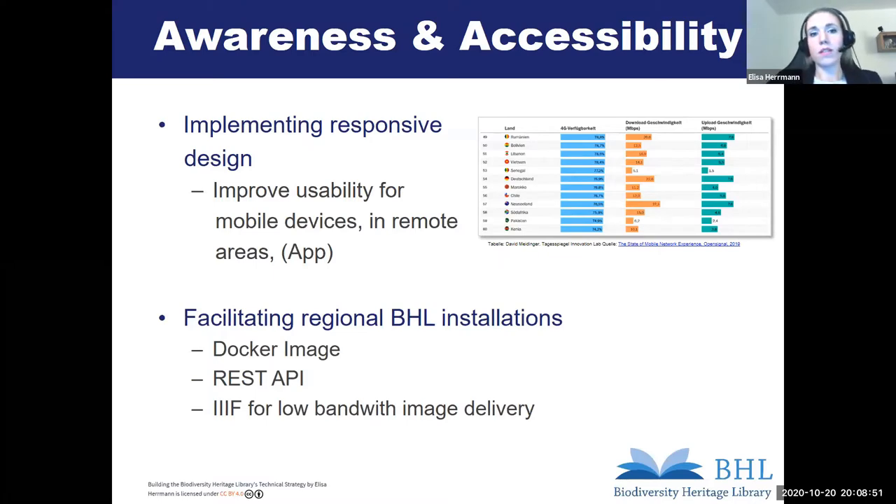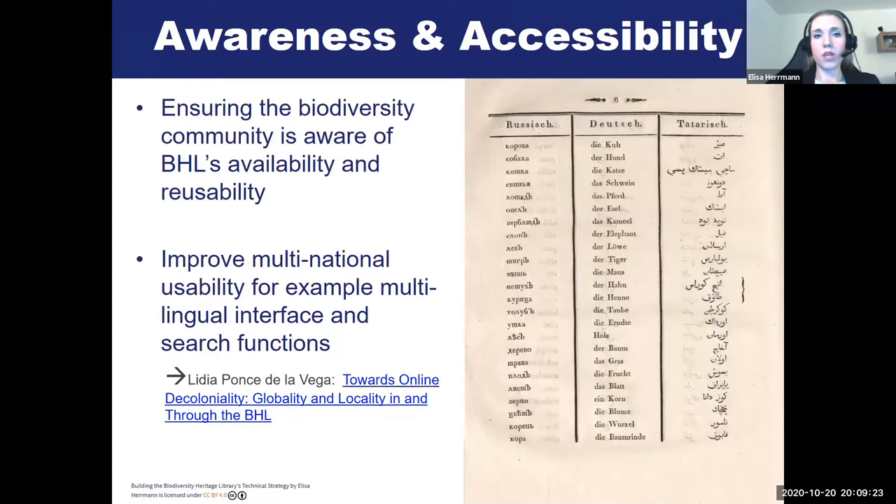Facilitating the infrastructure in remote areas is of interest to us in Berlin and also to new potential BHL partners and users in similar or even worse situations. One solution could be Docker images for tools like Macaw that we use for uploading content into the BHL, as well as REST APIs and the implementation of the IIIF viewer that will facilitate image delivery. To ensure that the biodiversity community knows about the BHL, we're reaching out to different communities — presenting at conferences, publishing about our work, and doing social media communication.